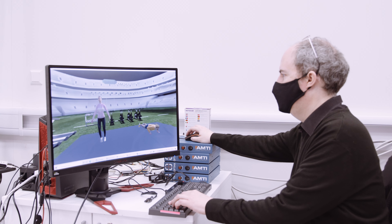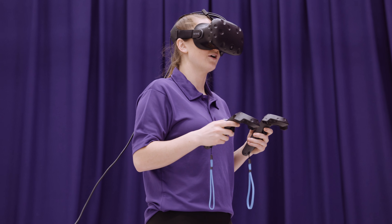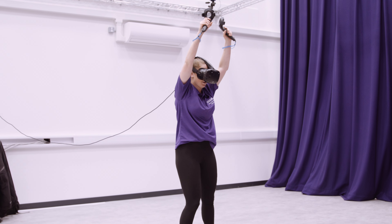Our excellent classroom facilities are available to all our sports courses including students studying sports studies, sports studies with psychology, sports coaching and sports business management. Our interactive teaching sessions provide great spaces for you to learn and thrive on your course.